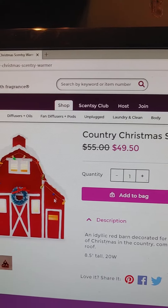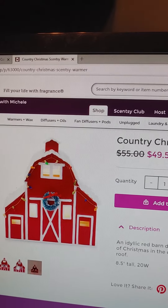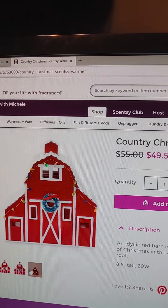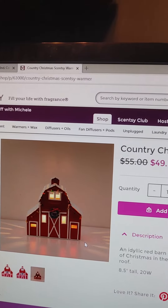That is the warmer of the month price. Here's a picture with the light on, lights off, and there it is — what you can expect in your living room or wherever you put it.